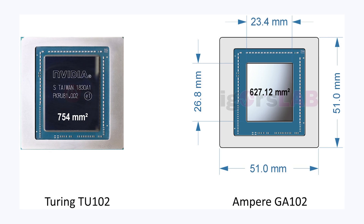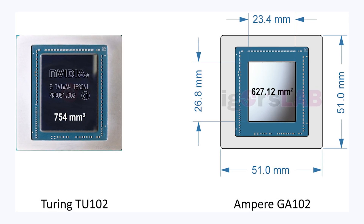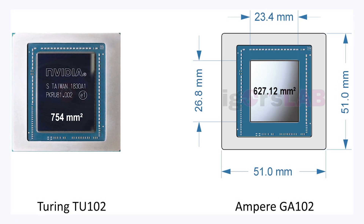Talking about that 627 millimeter GA-102 die: for reference, if we compare it to the 2080 Ti, which is a huge die, it's only a little bit smaller. The TU-102 die was 754 millimeters squared, and it was probably one of the biggest GPUs ever created. This die is pretty massive, and a lot of people weren't expecting that, because NVIDIA moved from TSMC's 12 nanometer node to what we guess is the Samsung 8 nanometer node. In reality, I believe Samsung's 8 nanometer node is just a version of their 10 nanometer node that's been enhanced. And the TSMC 12 nanometer node that Turing chips like the 2080 and 2080 Ti are on is actually just the 16 nanometer node with a bigger reticle limit.